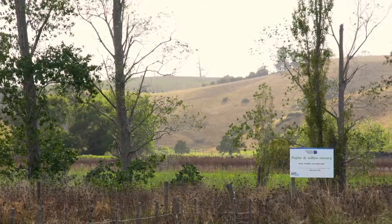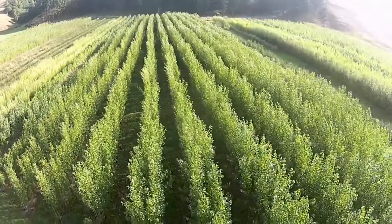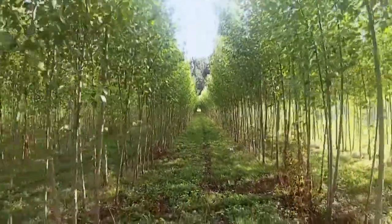This is Northland Regional Council's Fliger Road poplar and willow nursery, placed here primarily for soil conservation. This year we're looking to produce about six thousand three-metre poplar poles out of here, along with a number of willow poles and stakes. We've been slowly building that up, aiming to eventually reach 15,000 by 2020.